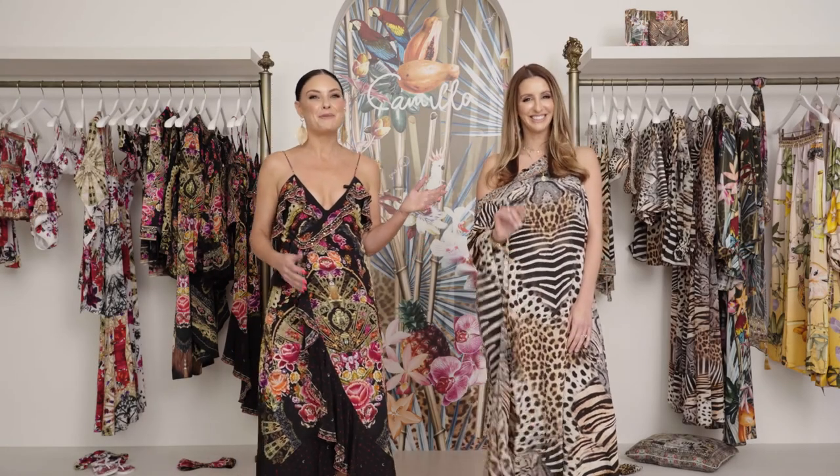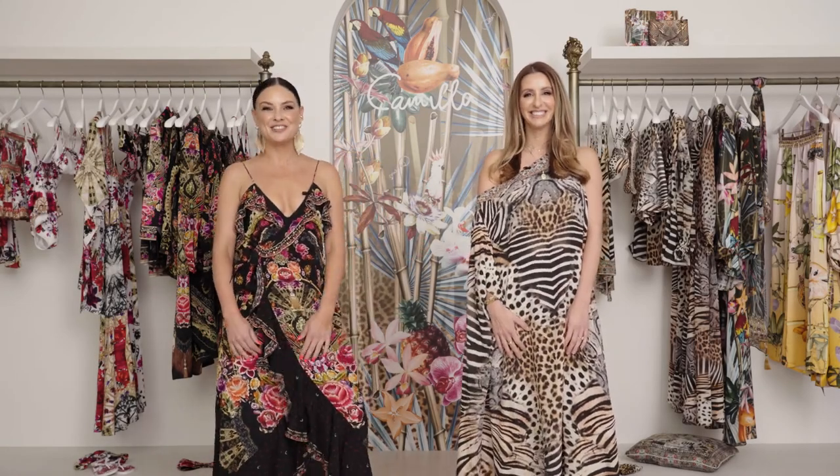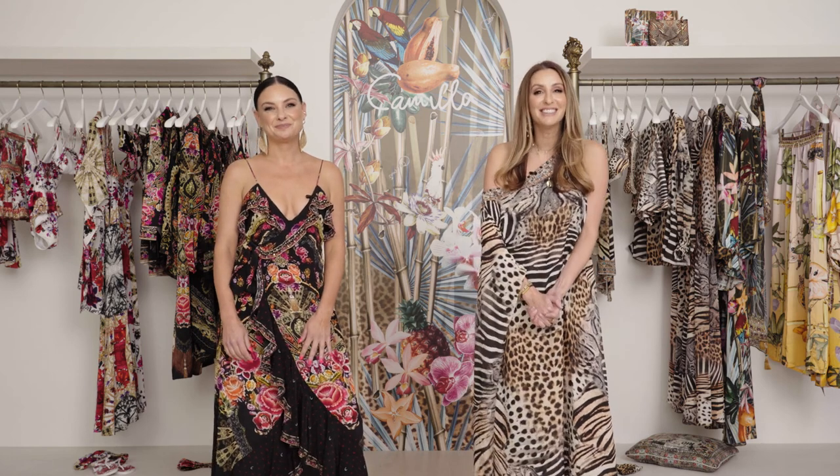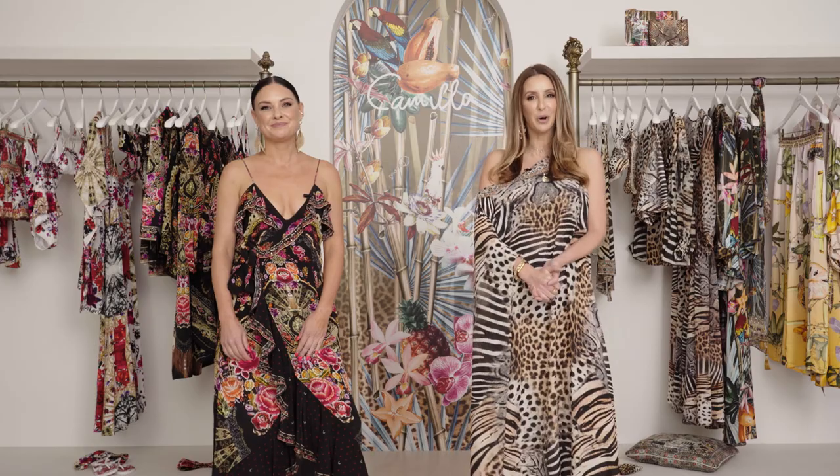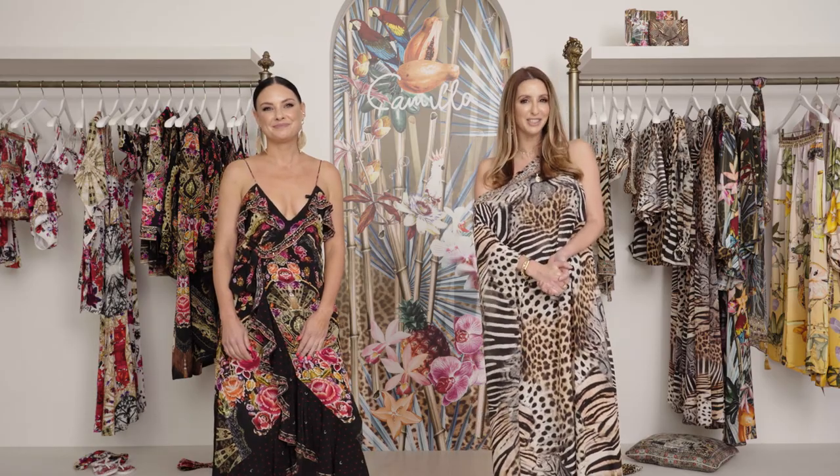Hi, I'm Kristen and this is Carmel and we're the resident stylists here at Camilla Australia. We are so excited to share with you today our summer high fashion looks available at Saks.com and selected Fifth Avenue Saks stores across the country.